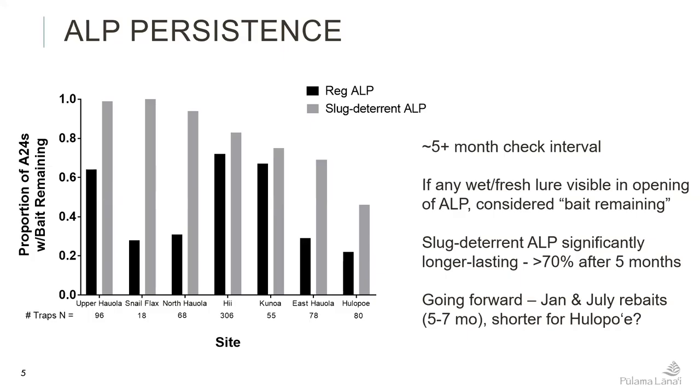For ALP persistence, we have a comparison between two different checks, both at five month intervals — one with the regular chocolate ALP and the other with the added slug deterrent. You can see that the slug deterrent significantly increases the number of ALPs that still have bait in them after five months, even in areas where we were not expecting heavy slug activity.